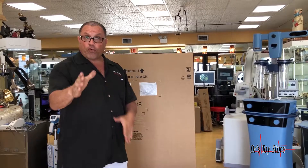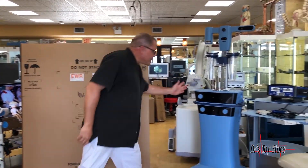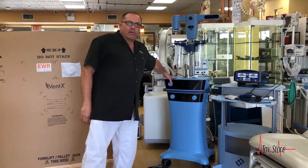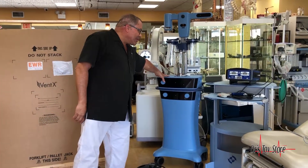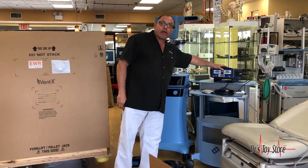I'm Rob with the Doctor's Toy Store and I've got some deals for you. We've got a Vaser here that's a 2017, barely used, on sale. We've got the Pure Sculpt, which is the fastest-selling power-assisted lipo.